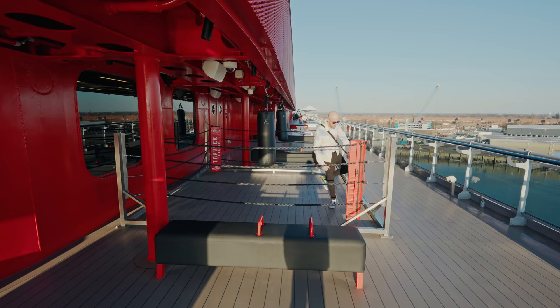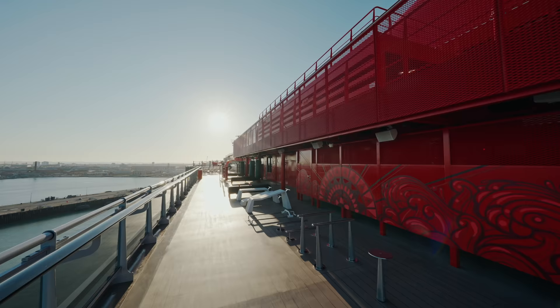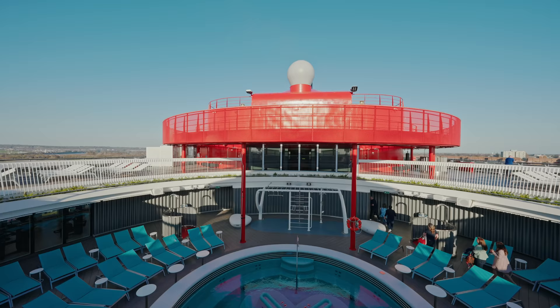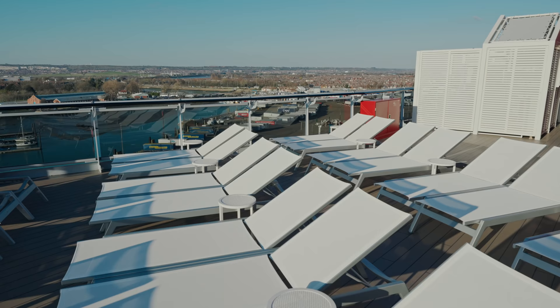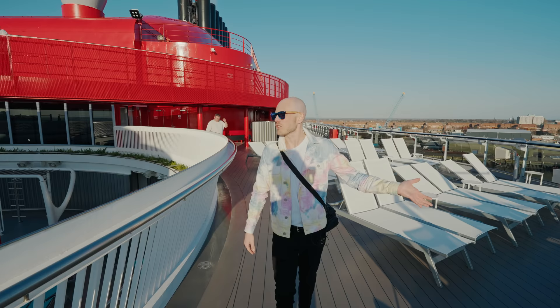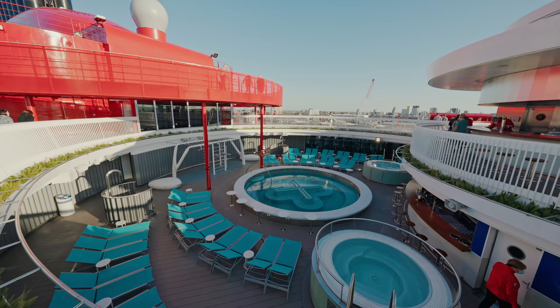Shall we carry on? There's lots of outdoor gym equipment — I couldn't tell you what any of it is because I've never been to a gym. So now we're coming up to the main pool area. Lots and lots of sunbathing spaces all around the ship — these are just your classic sun loungers. Down there you've got a gigantic whirlpool in the middle and two whirlpools on the side as well, plus some more outdoor game equipment.